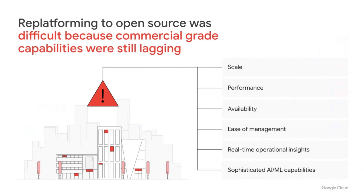Postgres has become a popular migration target for legacy proprietary databases, but replatforming to open source was historically difficult because some commercial-grade capabilities were still lagging. At GCP, the most pressing pain points are in scale, performance, and availability. We also see Postgres-specific management challenges, from Postgres vacuum and storage reclamation to out-of-disk and out-of-memory errors. And we want to enable new use cases around real-time operational insights and AI/ML.